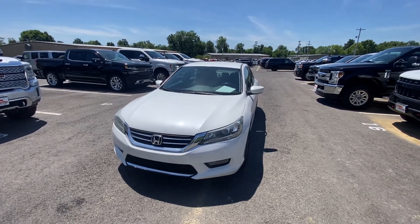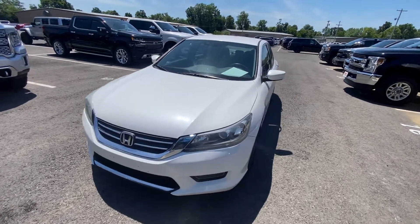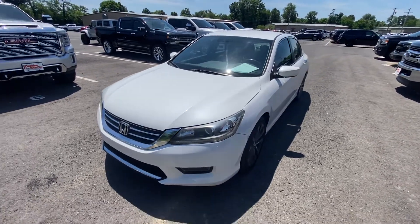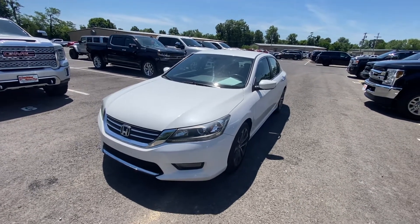Hey Ryan, this is Noah over at Perkins Motorplex in Mayfield, Kentucky. I'm here with this 2014 Honda Accord. I know you've been talking to Adam a little bit about it, and I just wanted to give you a quick walk-around video of this car.